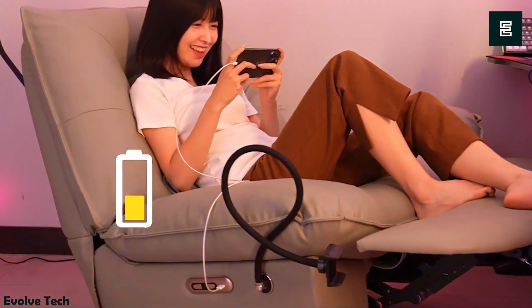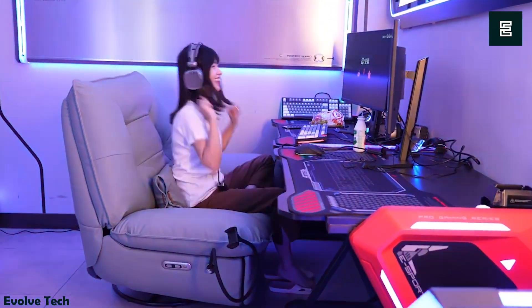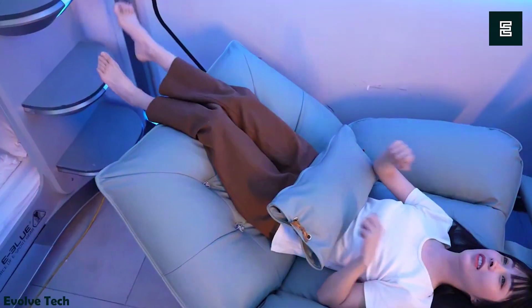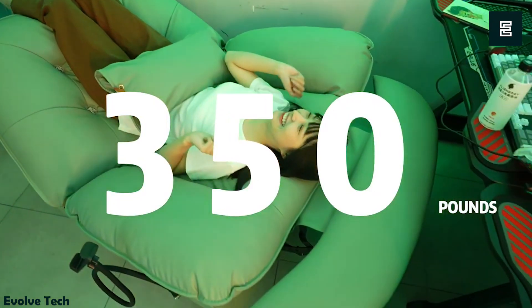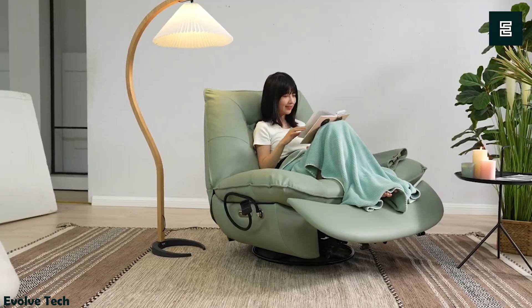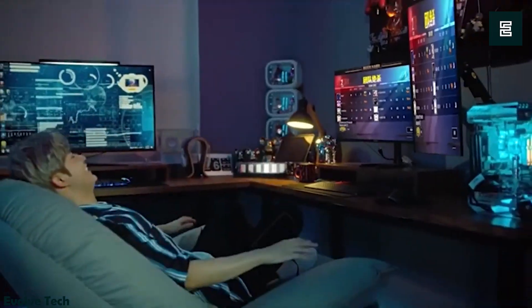Beyond comfort and functionality, the Smart Sofa boasts a stylish design and is easy to clean, alleviating concerns about spills and messes. Moreover, its flame-resistant properties provide added safety in case of a fire. This sofa combines aesthetics, practicality, and safety, making it a versatile and appealing choice for your living space.